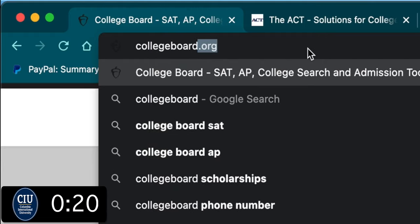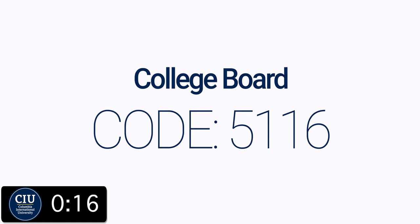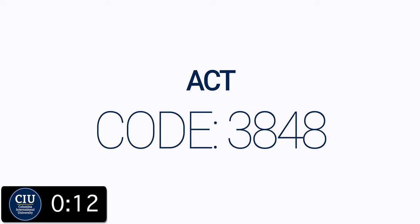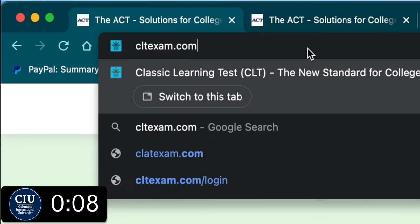For the SAT, go to collegeboard.org. The CIU code you'll need is 5116. For ACT, go to act.org. The CIU code is 3848. For CLT, go to cltexam.com.